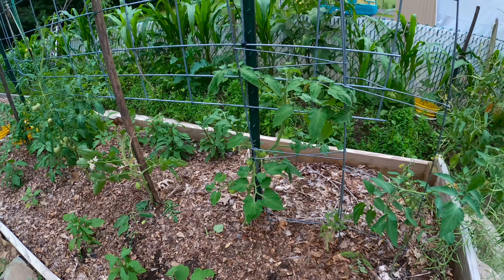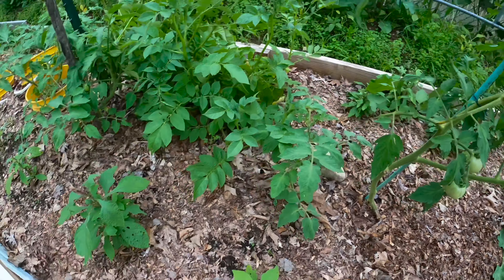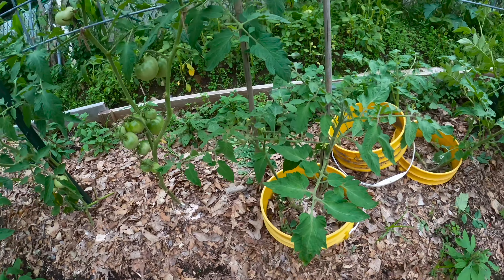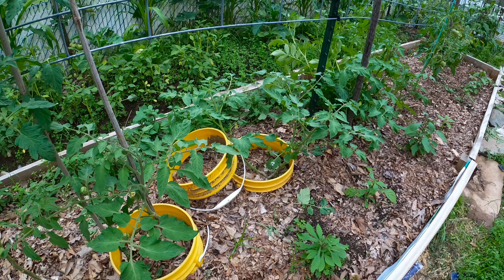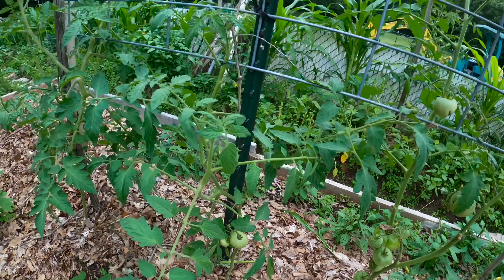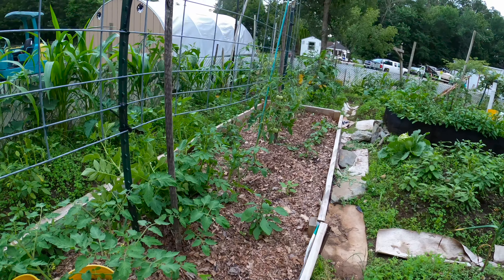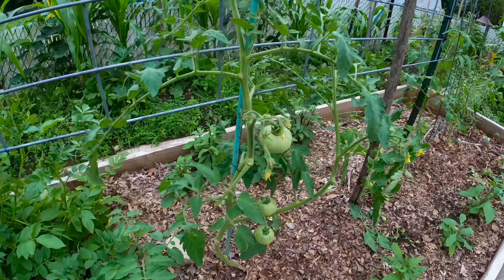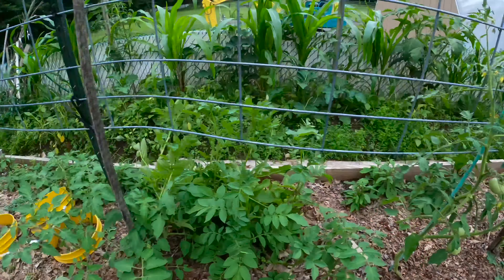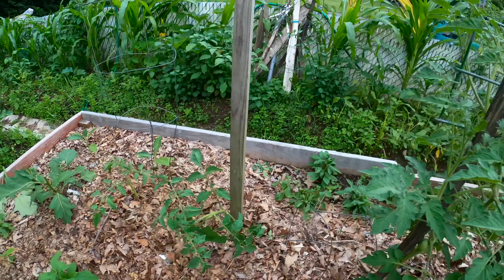The tomatoes over here are okay, coming along. They are a little bit slow in terms of growth and production because those are the ones that had frostbite at the beginning of the season. But the ones I planted after the frostbite — you can see how well they've done compared to the ones that had frostbite. They're doing okay, and hopefully within the next couple of weeks we should be able to start harvesting tomatoes from this spot.